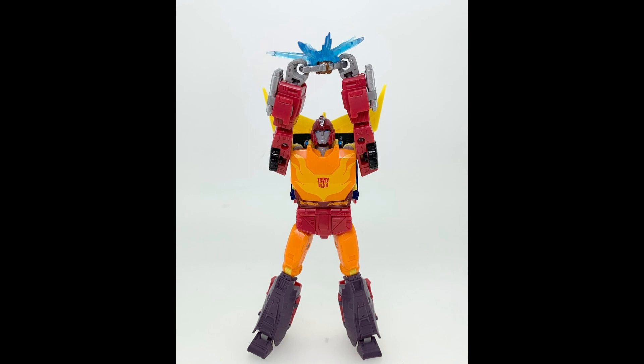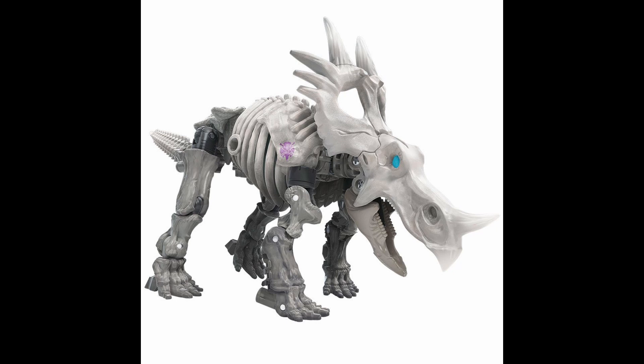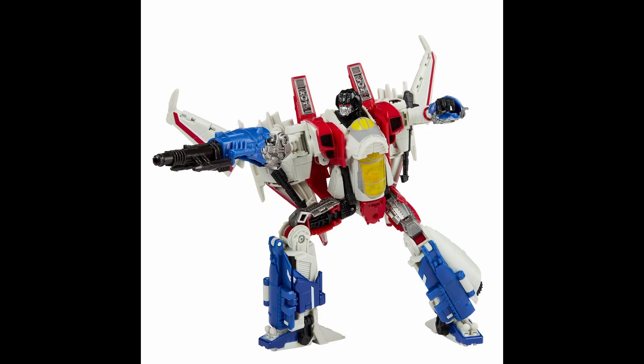Next up is Kingdom Ractonite. I love the Fossilizer stuff — you'll be seeing one of them on the top 10. I kind of flip-flop between Ractonite and the one that's in the top 10 on which is best. I really like the look of Ractonite — his design and the dinosaur mode are cool, and all the stuff you can make with him is pretty cool.